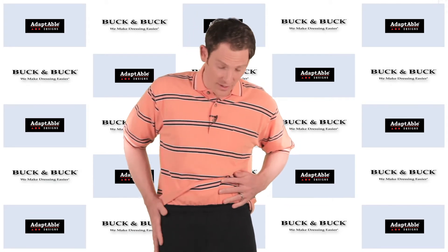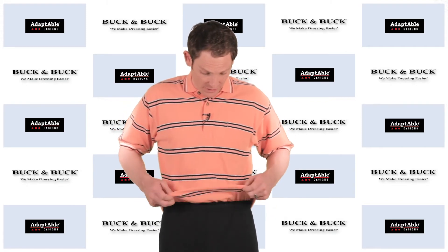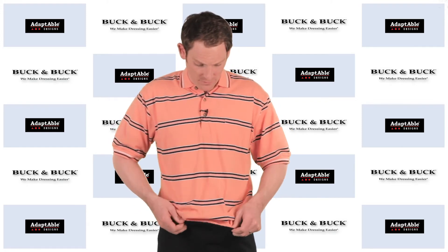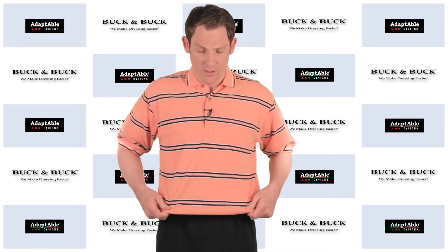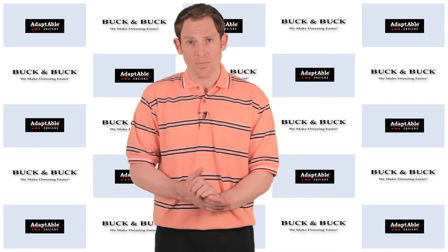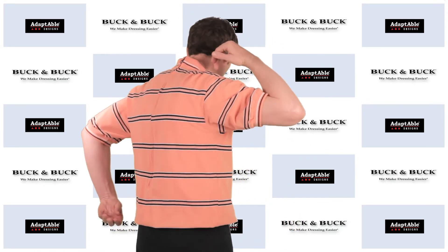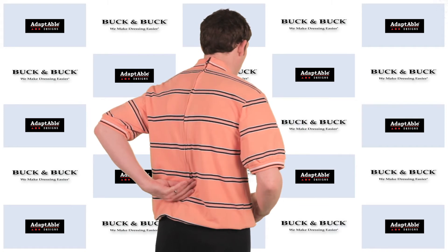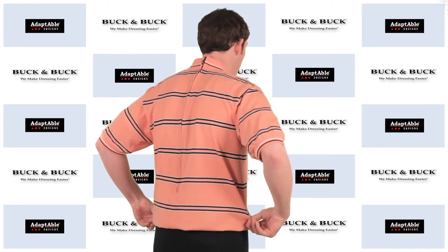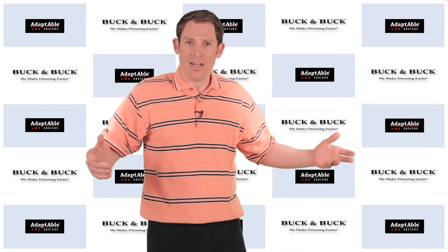when in actuality this polo shirt has just been sewn directly into the waistline of this very comfortable pair of sweatpants. It blouses out so it can accommodate all sorts of different sizes of people — tall, short, whatever your waist. And as we mentioned, it's got this zipper in the back, a very deep back zipper for the caregiver, so it's very easy to get on and off of someone.